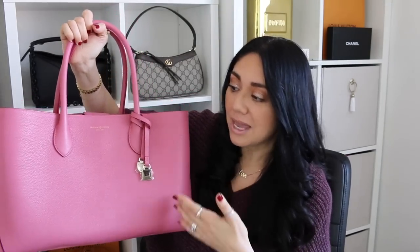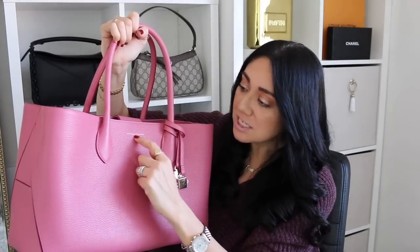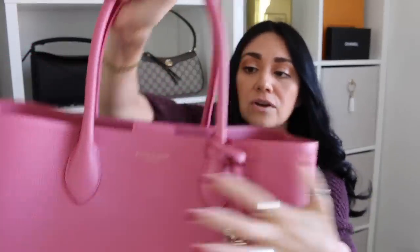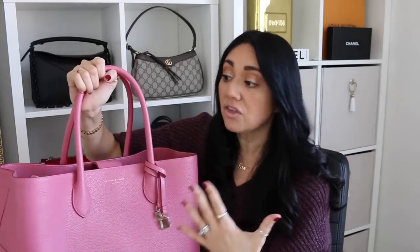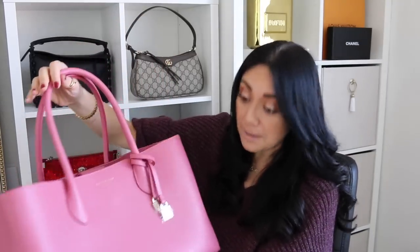I think this would make for a fantastic work tote, just because it doesn't have a bunch of logos. You just have Aspinall of London, England written very, very small. So it doesn't scream the brand — if anything, it screams how beautiful this leather is. It's absolutely amazing.